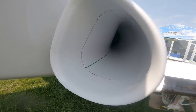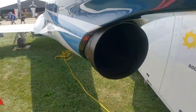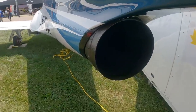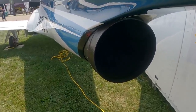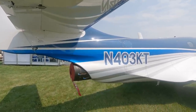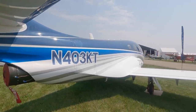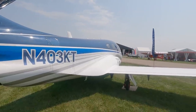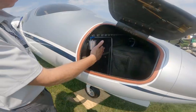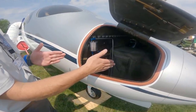The JT15D-5 produces 2,965 pounds of thrust. The aircraft has a bifurcated intake, and after the pressure vessel we have what's called an integrated steel engine mount, which spans between the pressure vessel and the vertical. This aircraft flew about one year ago, and we have just completed the first phase of flight testing. It's got about 55 hours on it, and this is the first time we're showing this aircraft publicly.